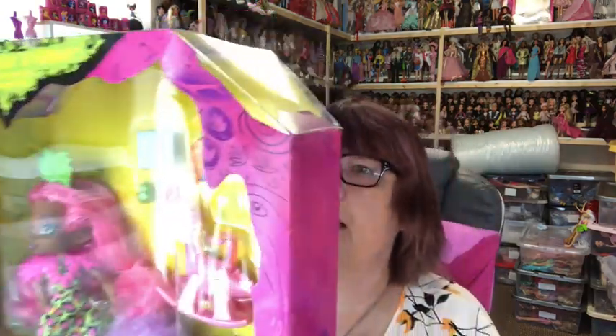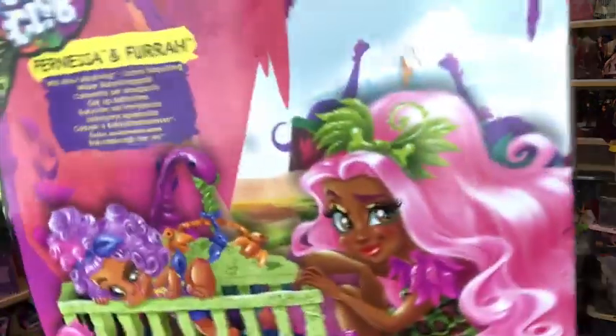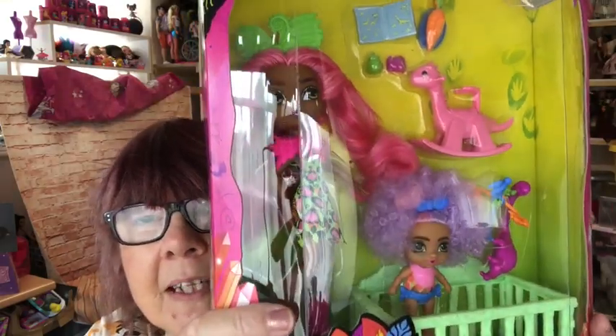Then we move on to Fernessa and Furrah - it says 'wild about babysitting.' Look at the pictures on the back - I love that pink hair, she's so cute! I really love these dolls; I'm definitely going to buy the rest of them. I absolutely love them. To me they're better - I'm not a huge fan of Hair Dorables. I do have some of the Hair Amazing dolls which are the taller ones, but with Hair Dorables I don't like the blind bags. I much prefer getting a doll I know I'm going to get. And these Cave Club dolls are also a bit bigger.